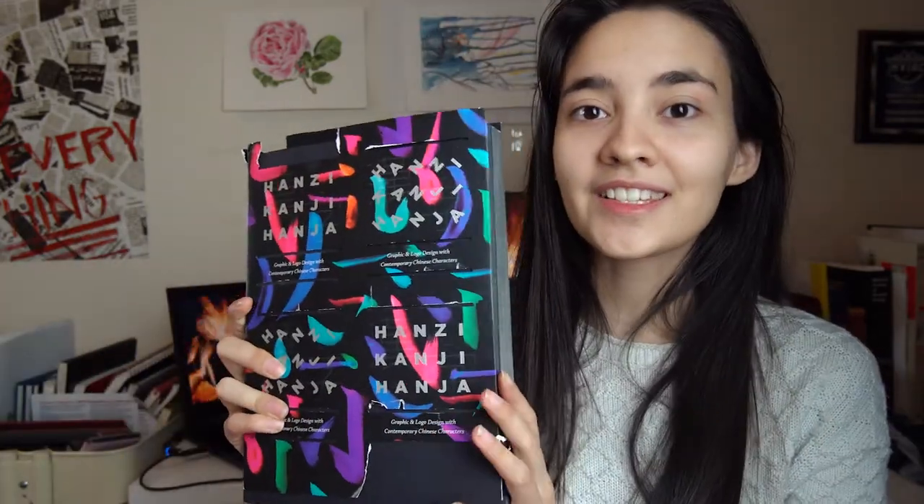The first book is called Hanzi Kanji Hanja, and it's about graphic design in China, Korea, and Japan. As you can see, the cover is a bit torn and ripped, so I got a little discount on it. But when I saw this book, I just couldn't leave the store — there are not a lot of graphic design books in the United States about Asian graphic design, and that's what I'm leaning towards right now. Every book I can find on Asian graphic design, I just want it.